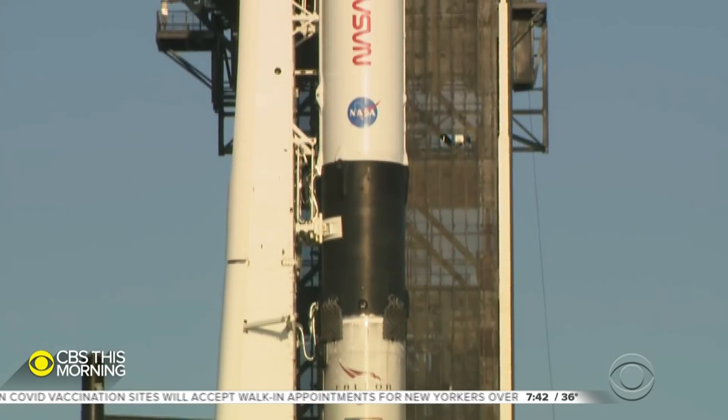And that's not all. So has the capsule that the four astronauts will be riding inside. It's the first time that both will be reused to fly people — another milestone for a company that's already revolutionizing space travel.